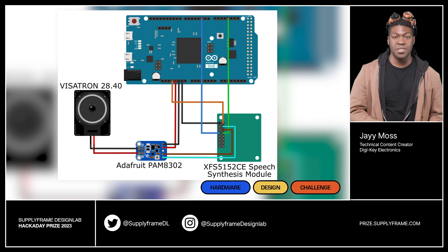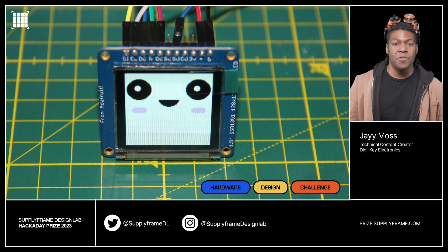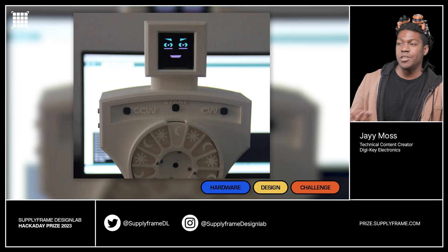It even includes speech synthesis and LCD screens with a face for friendly user interactions. It's the natural evolution of those plastic pill organizers that you've always seen at your grandparents' house.